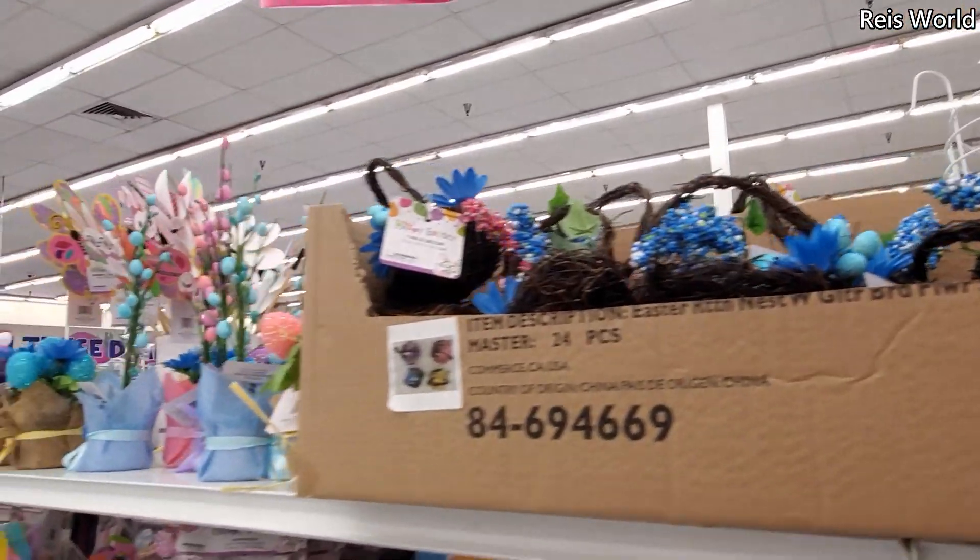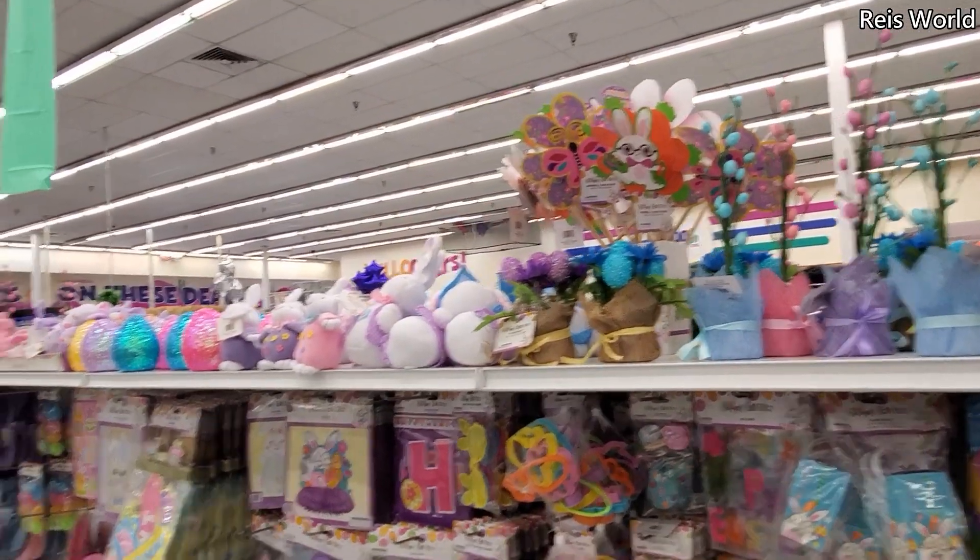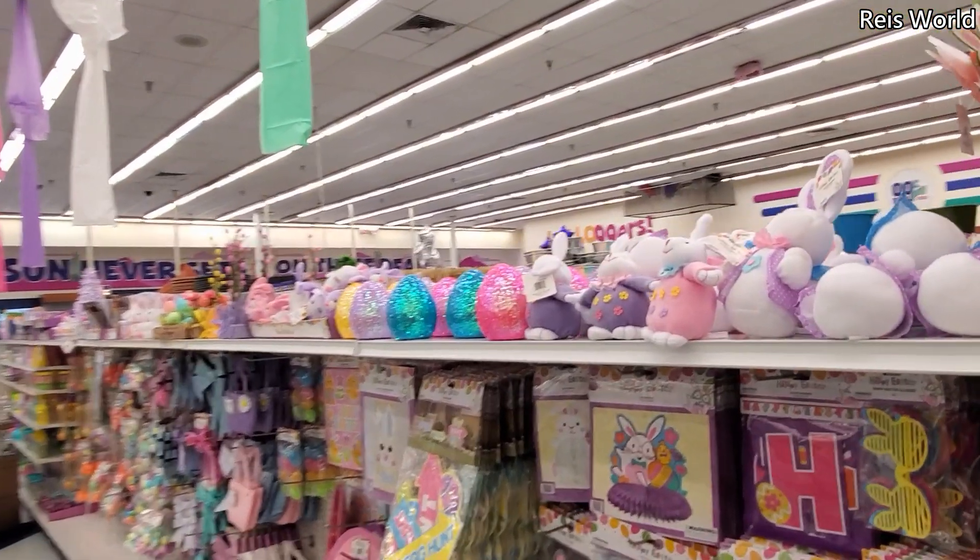All right you guys, that is gonna do it for the Easter walkthrough here in the 99-cent store. Thank you so much for joining me. Please give this video a thumbs up for me — it does help out my channel. Please stay safe, and I will see all of you in the next one.